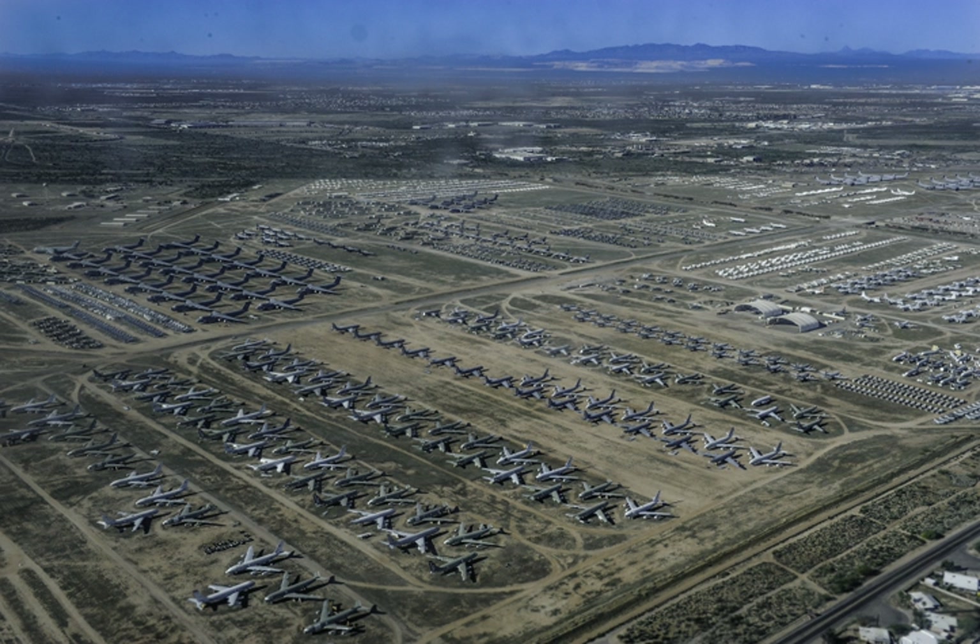In 1948, after the Air Force's creation as a separate service, the unit was renamed the 3040th Aircraft Storage Depot. In 1965, the depot was renamed the Military Aircraft Storage and Disposition Center, and tasked with processing aircraft for all the U.S. Armed Forces, not just the Air Force.